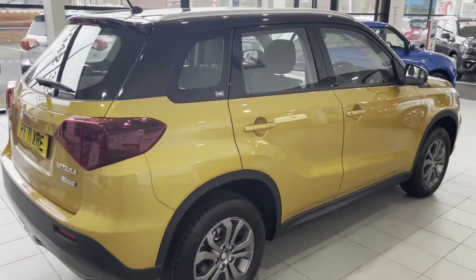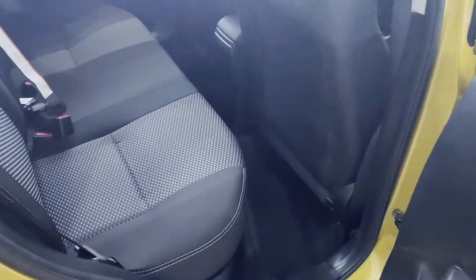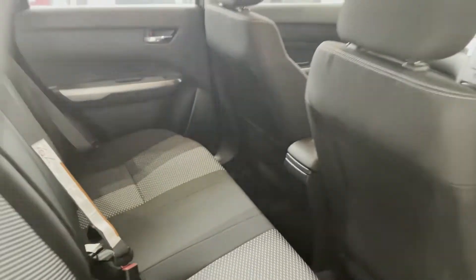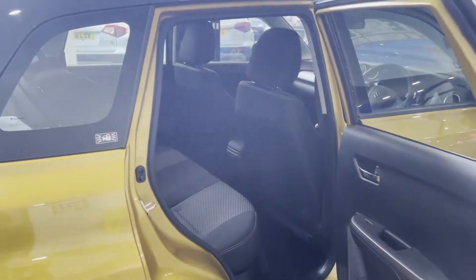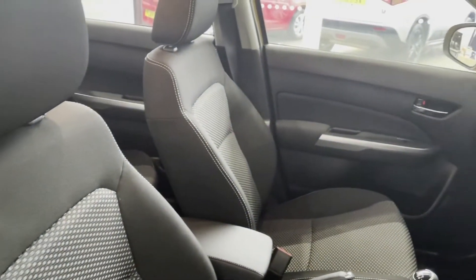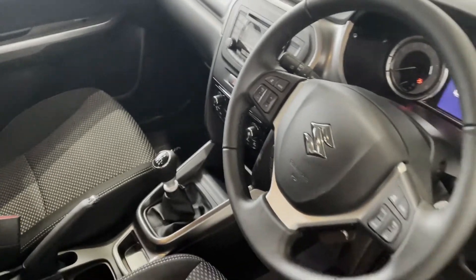As we move around the car and look into the back, you can see we've got a cloth interior which also comes with isofix points on both sides in the back if you needed to use them. The interior also comes with cloth seats and the Vitara floor mats.